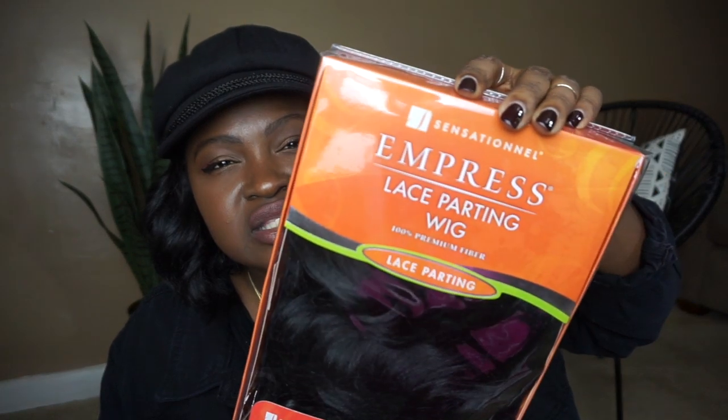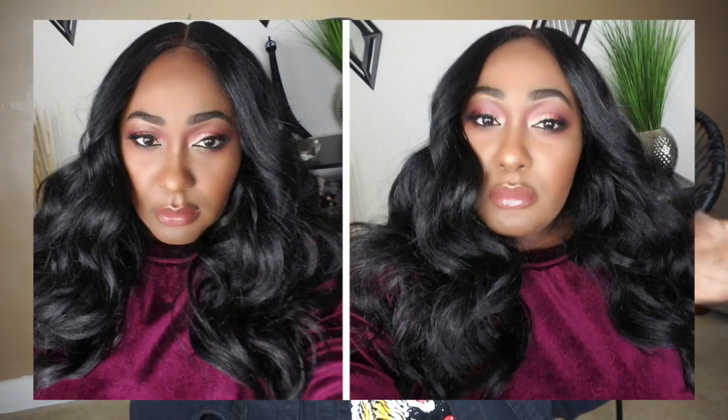The next item is from Sensational — it's the Empress lace parting wig. I picked this up in 1B as well. It's a similar style to the other one, kind of like a Farrah Fawcett, Victoria's Secret wavy beachy curls look — that's what I was going for with both of them. This one is called Taisha. It's a hand-tied, deep lace parting wig with a two-way parting feature. I will put a link to both wigs down below if you'd like to try them out for yourself.